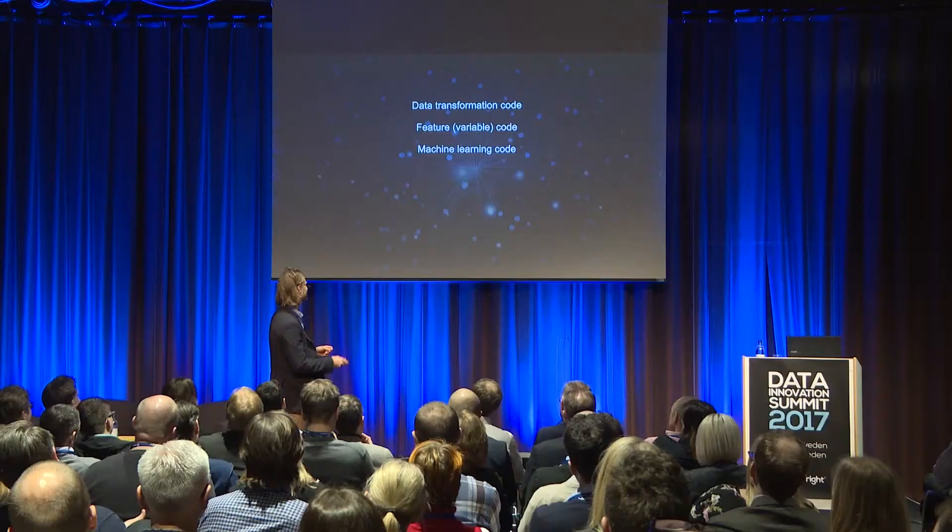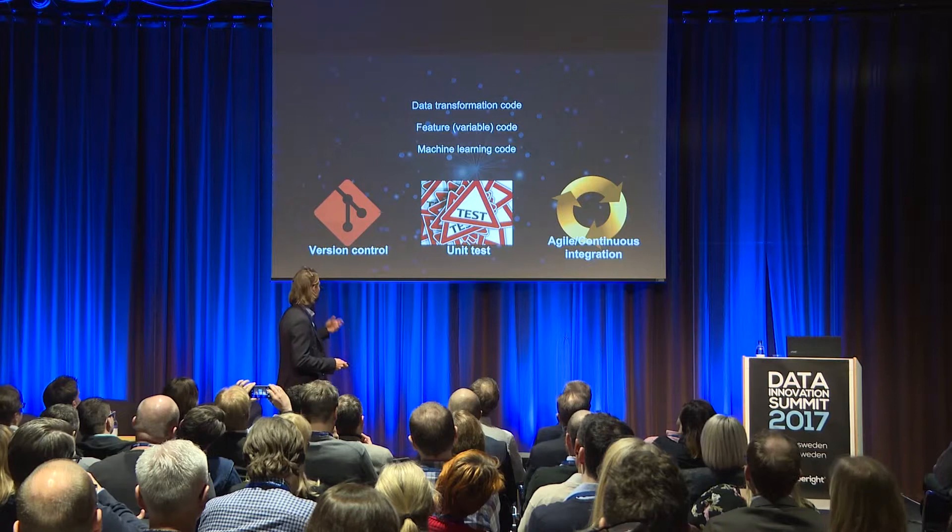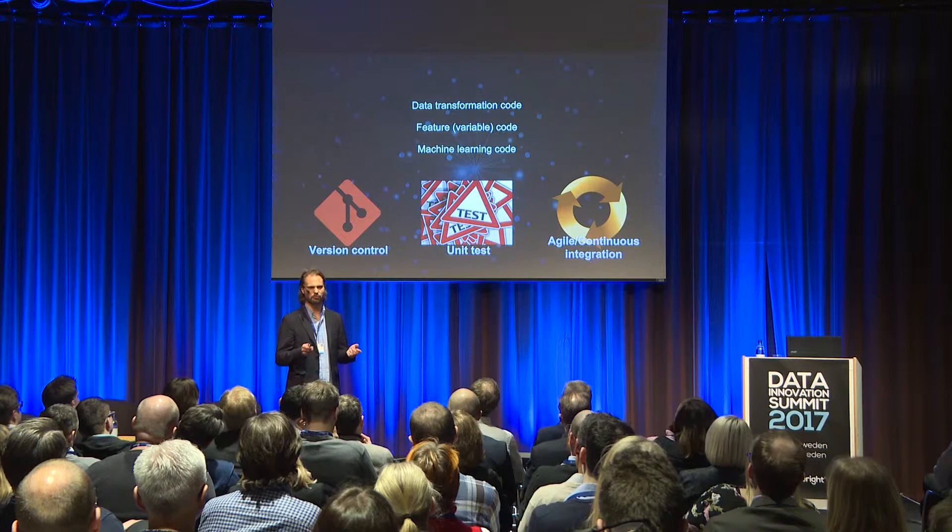Data scientists tend to be very individualistic and not work in teams. They sit with their projects and work for a very, very long time to deliver something. You can solve some of these problems by working with Agile — unit testing, version control — and many people at this conference have mentioned this. But that's far from the biggest problem. The biggest problem is code duplication.